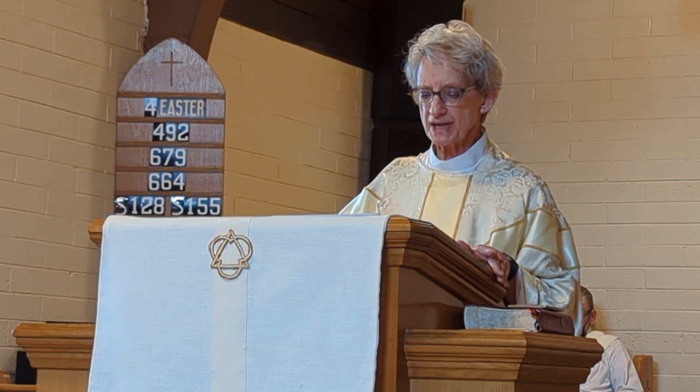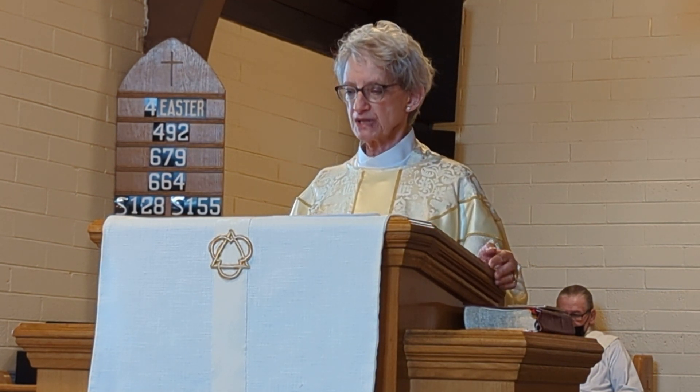We receive this living, resurrected, transformed reality into our physical bodies at communion, so that — as Augustine said — we can behold who we are and become what we receive. Behold who we are and become what we receive. Marked with the cross.